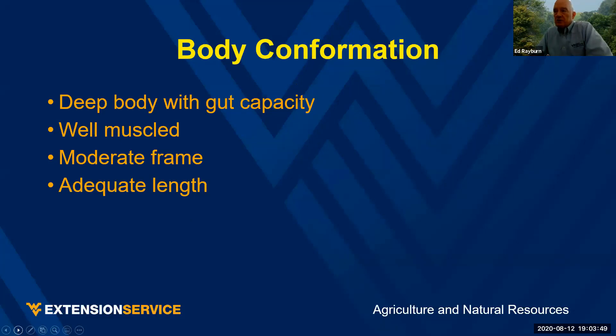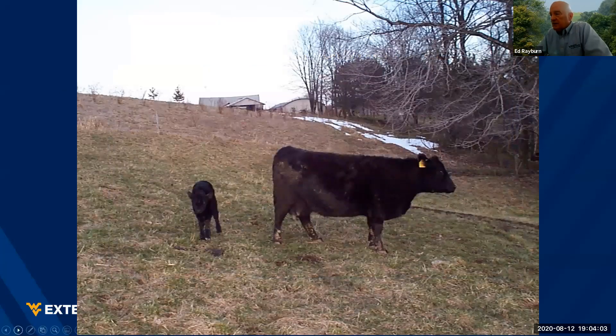Let's talk about body confirmation. We want an animal that's deep-bodied, has good gut capacity, well-muscled, moderate frame, and adequate length, with a nice straight back. Notice how deep her body is here compared to how much sunlight there is underneath her body. At a minimum, this should be 50% of her height. This animal is getting close to two-thirds of her height in body depth, and that's the type of animal I like.